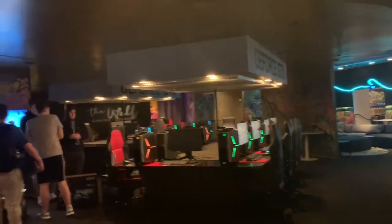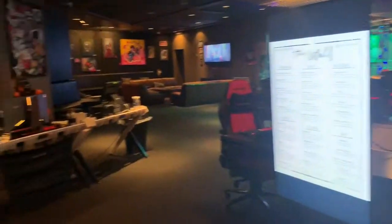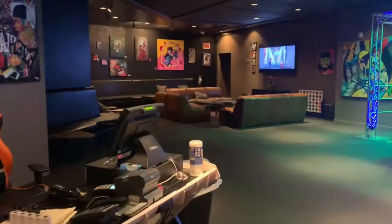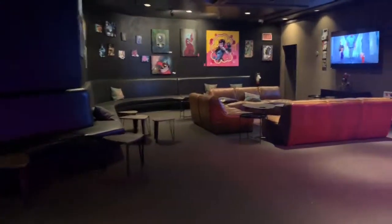We have gaming systems right there, and more gaming systems right here. This is like the front desk area, and here's a lounge area.